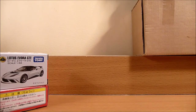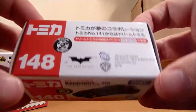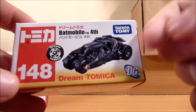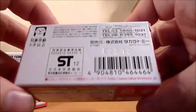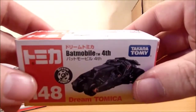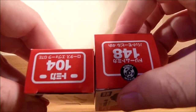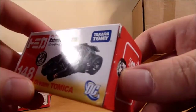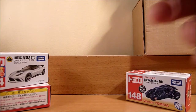The final item is the Tumbler from The Dark Knight. This is number 148 in the Dream Tomica series, which is slightly more expensive than the regular Tomikas. There's lots of Japanese on the box. These are also slightly bigger than the regular Tomikas, and they are all not sealed, so I took the opportunity to take them out of the box — and this is what you get.